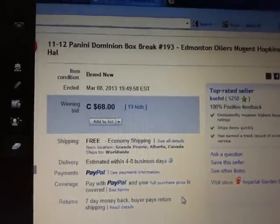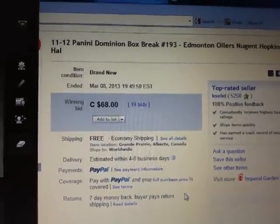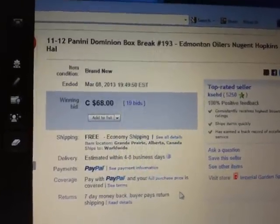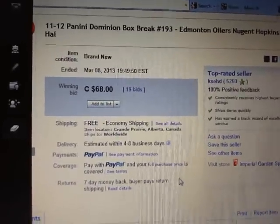Hey there guys, welcome to KSED single box break number 193 of 11-12 Panini Dominion. The last team that ended in the break was Edmonton Oilers on March 8th at 7:49pm Eastern Time.